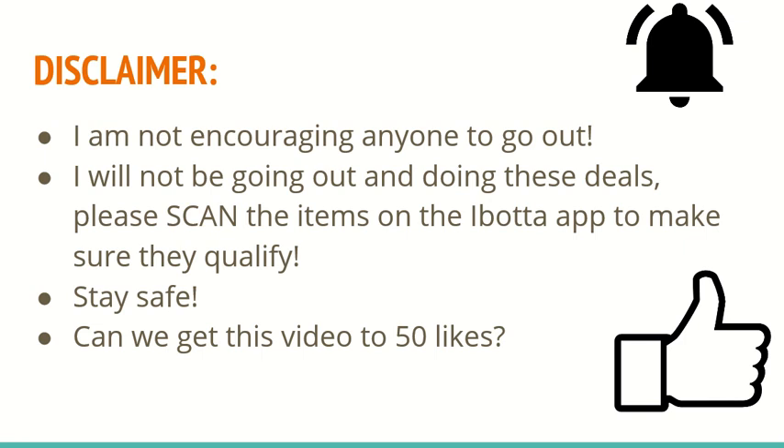I am not encouraging anyone to go out, and as I said before I will not be going out and doing these deals. So if you are going to do some of the deals I show, please scan the items on the iBotta app to make sure they qualify, because I can't go out and tell you whether or not they work. Stay safe and let's see if we can get this video to 50 likes. It really helps us out when you guys like our videos because it helps us in the YouTube algorithm. Don't forget to subscribe and turn on the post notification bell.